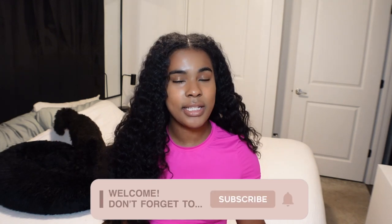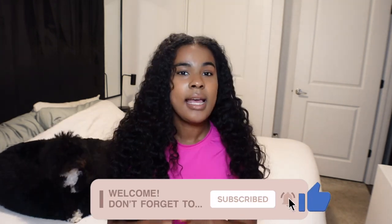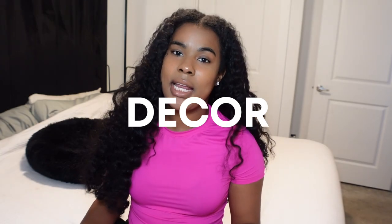Hey you guys, it's Brie Jordan and welcome to my channel. If you are new, please consider subscribing and help me reach 5,000 subscribers. Today I'm gonna be showing you guys my Shein favorite home finds - everything in my home that's from Shein that I absolutely love and helps my lifestyle.